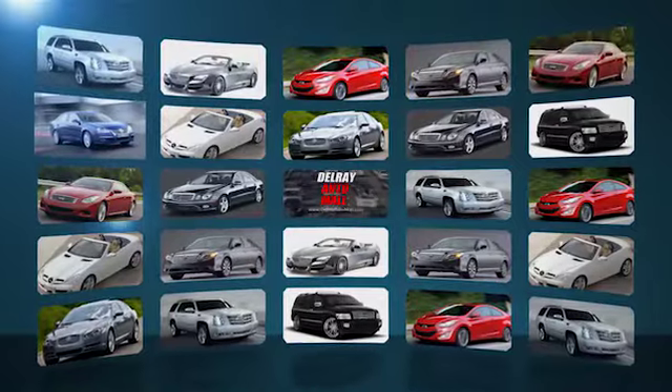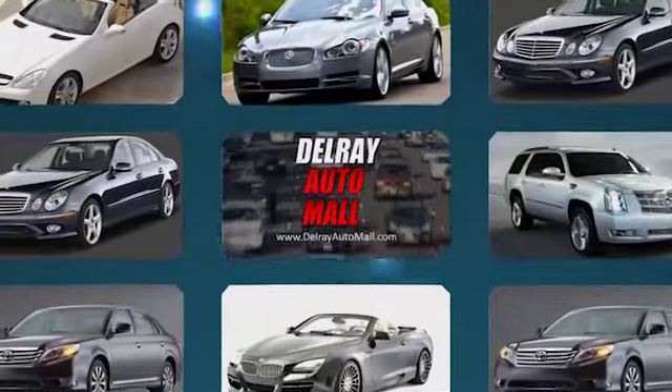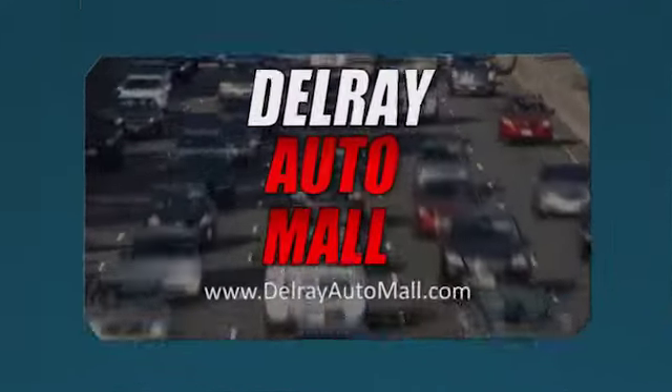There's always a great selection and the best prices at Delray Auto Mall here at 2612 North Federal Highway in Delray Beach. We'll see you next time.